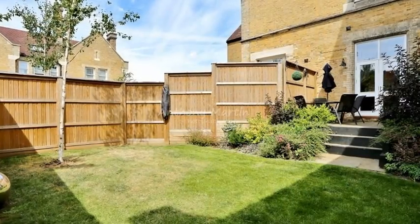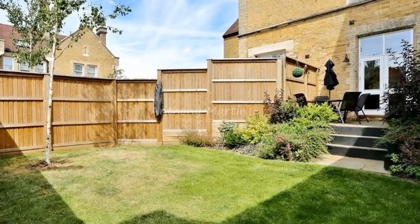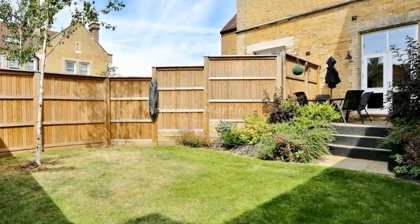Externally, this property has been allocated two parking spaces, while the good-sized rear garden is maintained as part of this service charge.